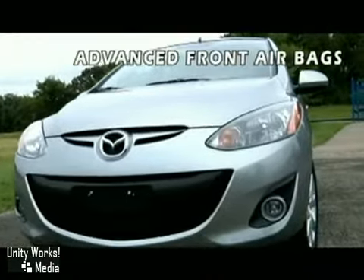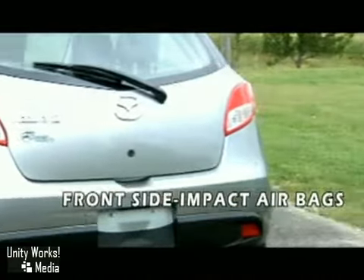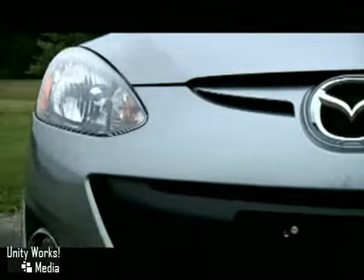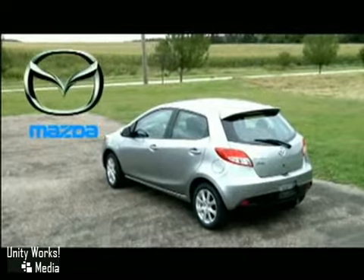Six airbags, dynamic stability control, standard traction control, and Triple H body construction keeps you and your loved ones safe and sound. The 2011 Mazda 2: there's no oversized when you overachieve.